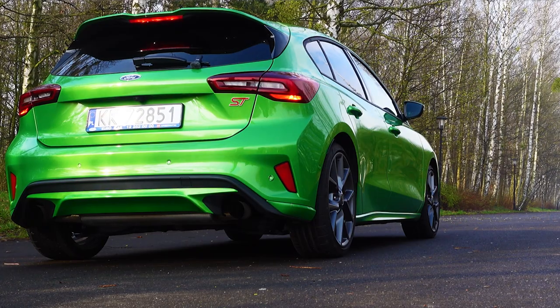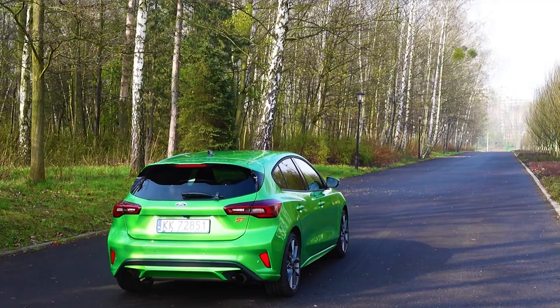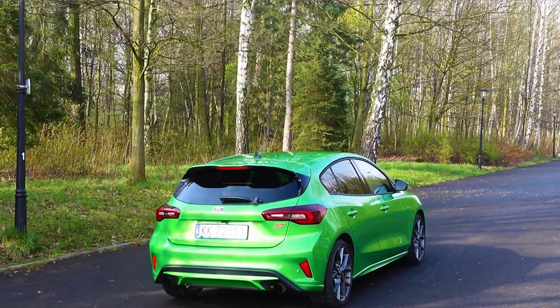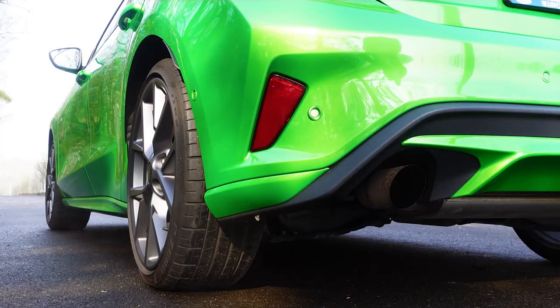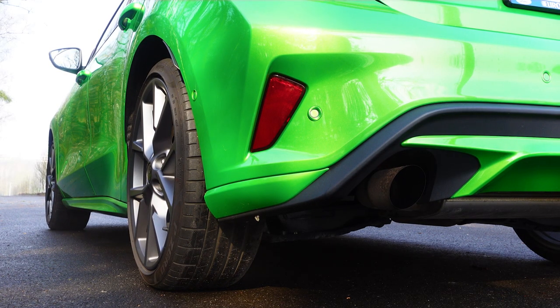The Focus STX is fitted with two real exhaust pipes, and not only does it produce pleasant sounds, but it can also backfire. It's fairly easy to generate — in sport or race mode, just build up boost in the charging system and lift off the gas. The same happens when changing gears.